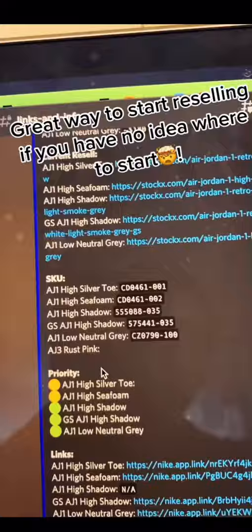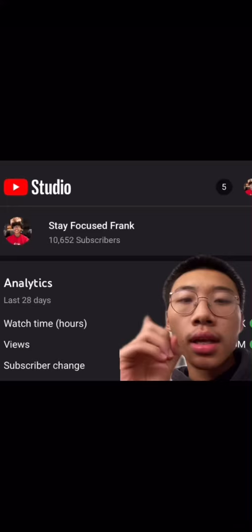If y'all found that helpful, make sure y'all like and follow — appreciate y'all — and make sure y'all subscribe to the YouTube, we're going crazy over there.